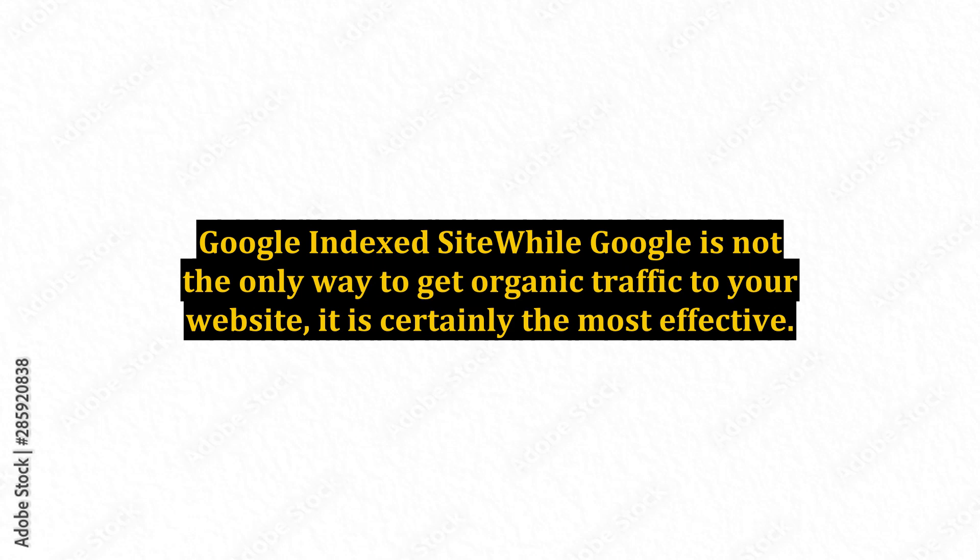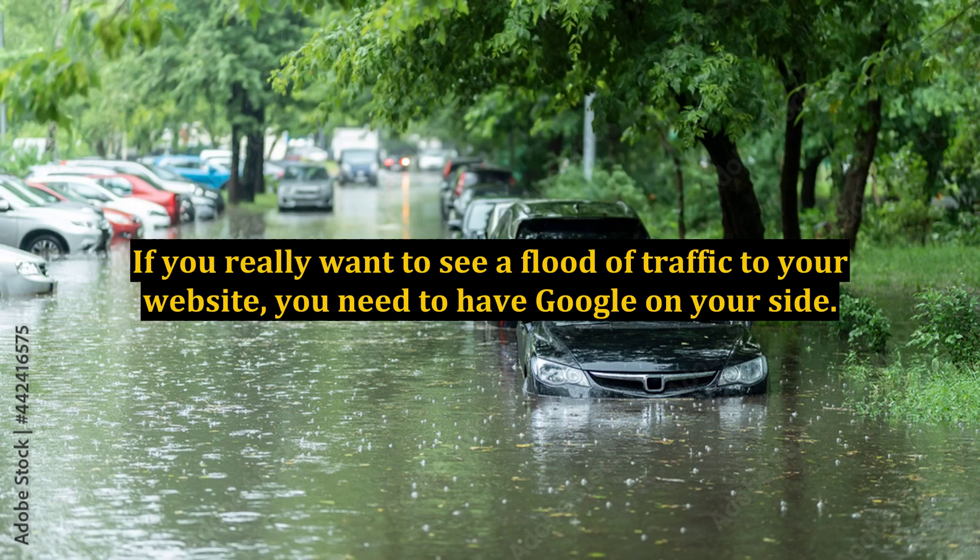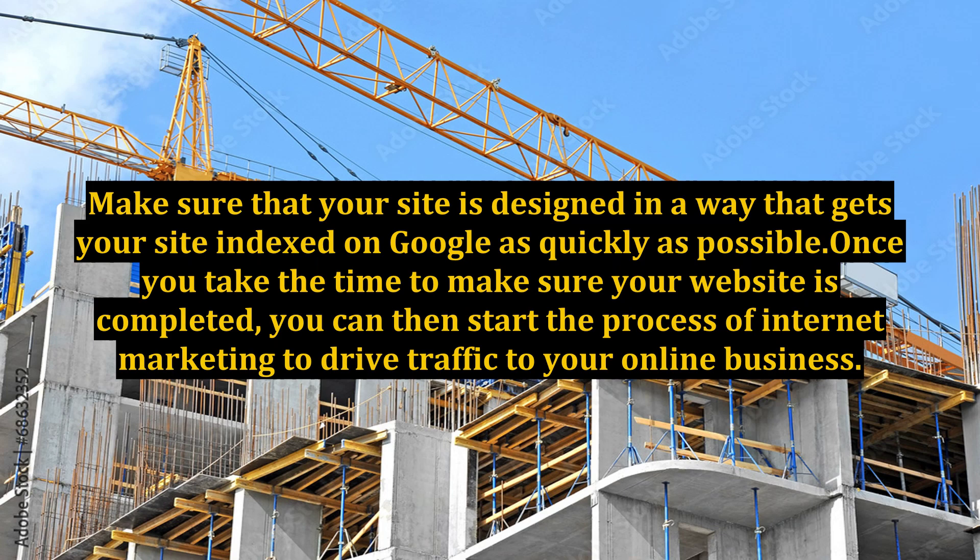12. Google Indexed Site. While Google is not the only way to get organic traffic to your website, it is certainly the most effective. If you really want to see a flood of traffic to your website, you need to have Google on your side. Make sure that your site is designed in a way that gets your site indexed on Google as quickly as possible. Once you take the time to make sure your website is completed, you can then start the process of internet marketing to drive traffic to your online business.